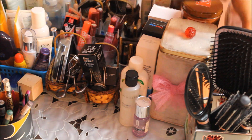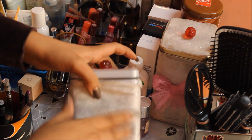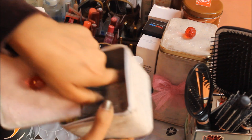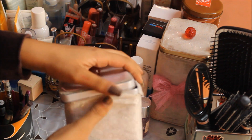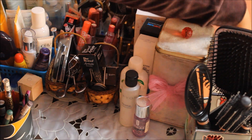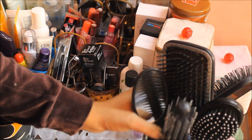I have a box I DIY'd myself — now they're a bit old so I need to change them up. This has my cotton pads and Q-tips, and I keep that up top. They look really pretty sitting right there.